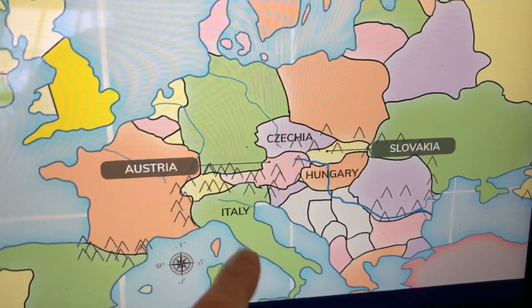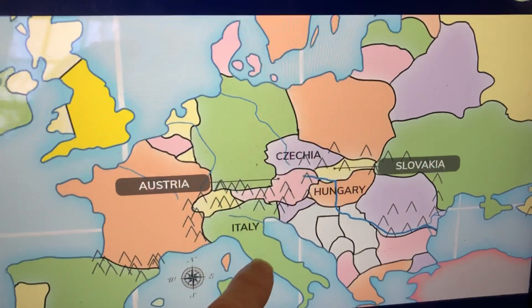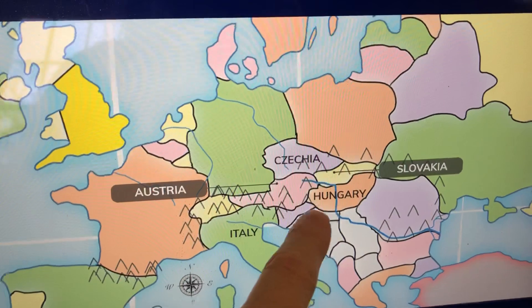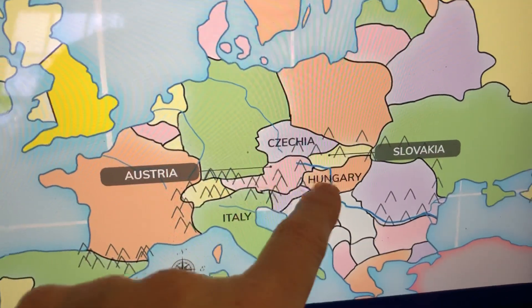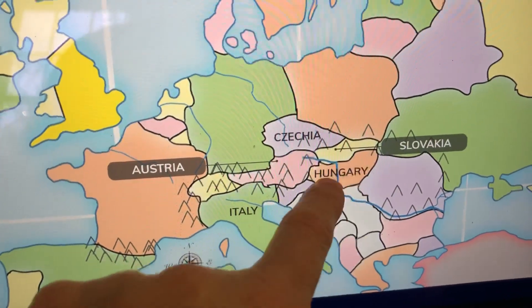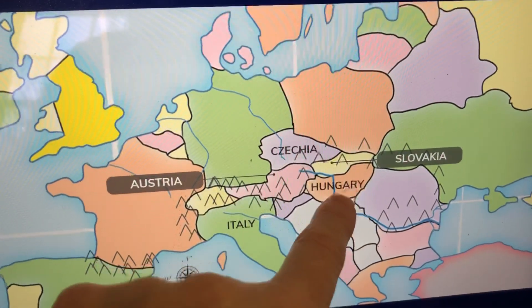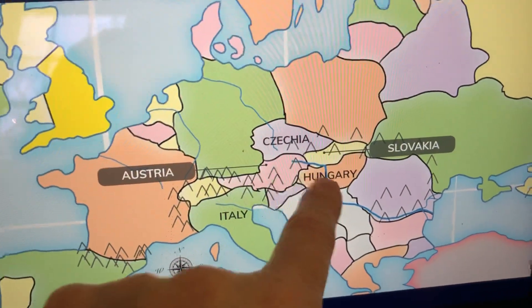We learned Italy last year — that it was a boot made out of Italian leather. And then for Austria-Hungary, when we learned our World War One sentence, we already learned about Austria-Hungary and how it used to be one country. If you find Hungary, which is right here, it's shaped like a stomach which growls when you're hungry. Then you can find Austria because they're right next door to each other, since they used to be one country.